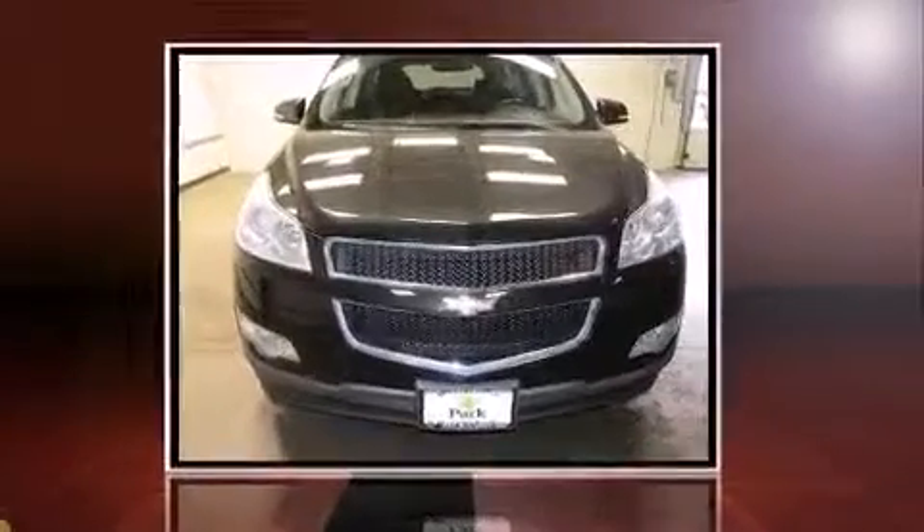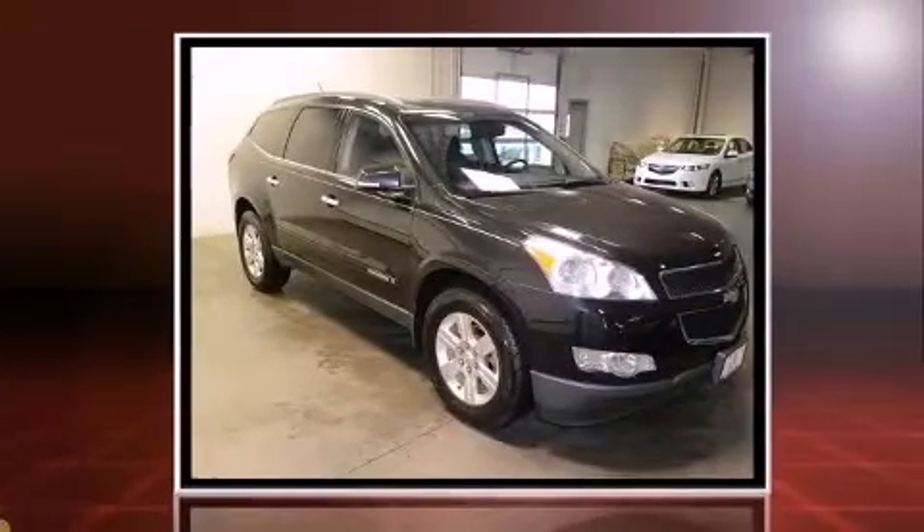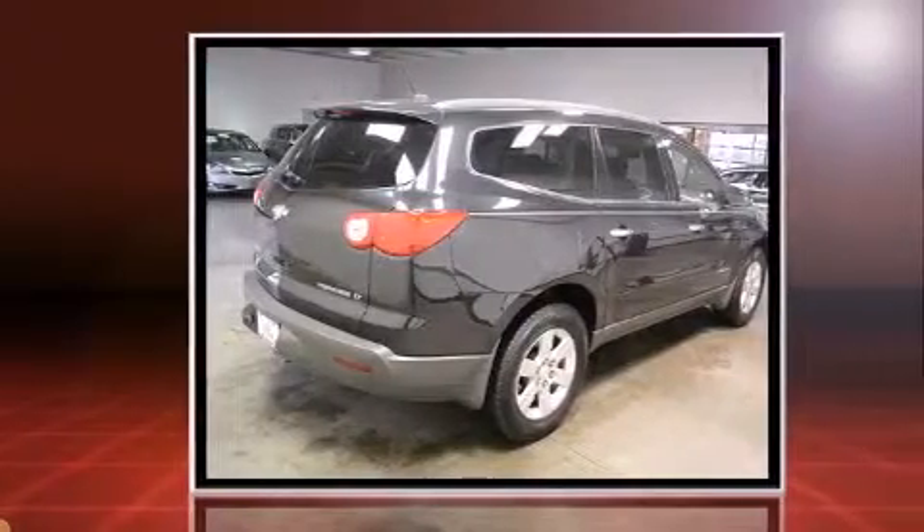Load your family into the 2009 Chevrolet Traverse. A 3.6-liter V6 engine pairs with a sophisticated 6-speed automatic transmission, and for added security, dynamic stability control supplements the drivetrain.